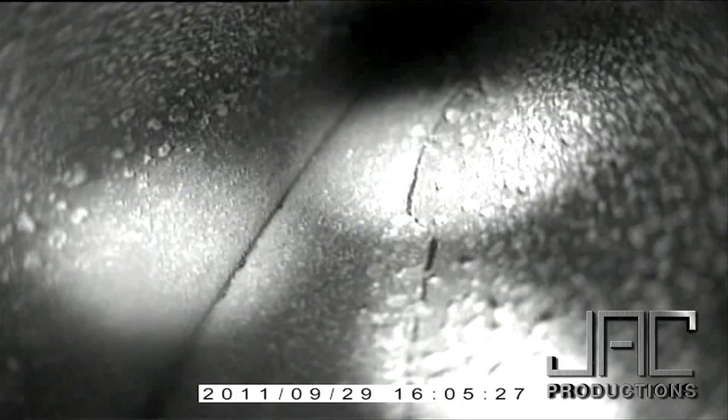I would definitely recommend that every technician come to this class — if not only for your own benefit, but the benefit of your customers — to be able to see what kind of defects are there and turn that into revenue for your company.